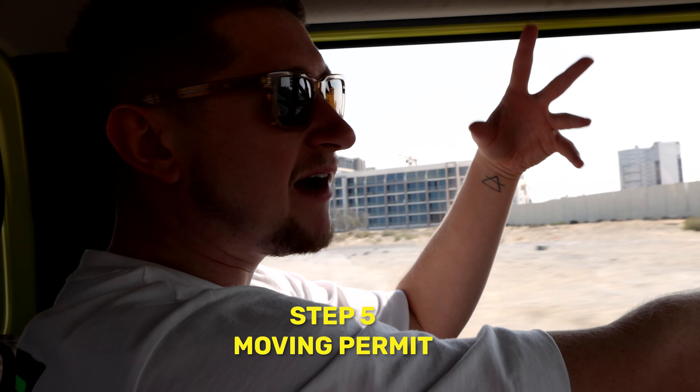Step five is to get a moving-in and a moving-out permit. For each building — the one you're leaving and the one you're going to — you need permission to move all of your stuff. You can just talk to the person at reception or building management and they'll provide you a permit.